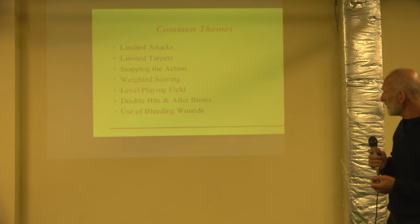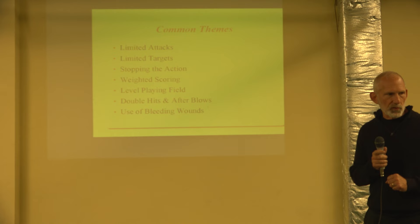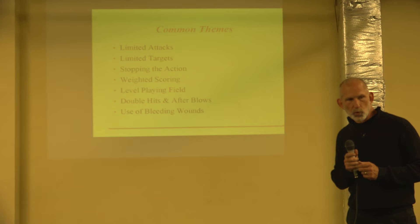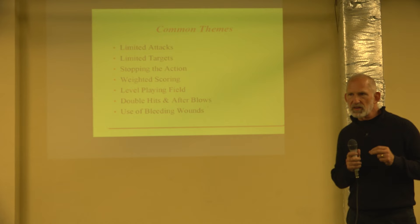Common themes across these rule sets: first, limited attacks. Maybe you're only using a cut and not a thrust, or certain rule sets are thrust-only with no cut. You have longsword rule sets that only allow two-handed techniques — no pommels, no half-swording, no one-handed blows. There are all kinds of limitations on technique. Second, limited targets. Some rule sets said only the head was a target; others said only the hand and arm. Some used a plaster covering a very small portion of the chest as the only thrusting target for certain smallsword rule sets — very different from modern norms where the entire body is target.